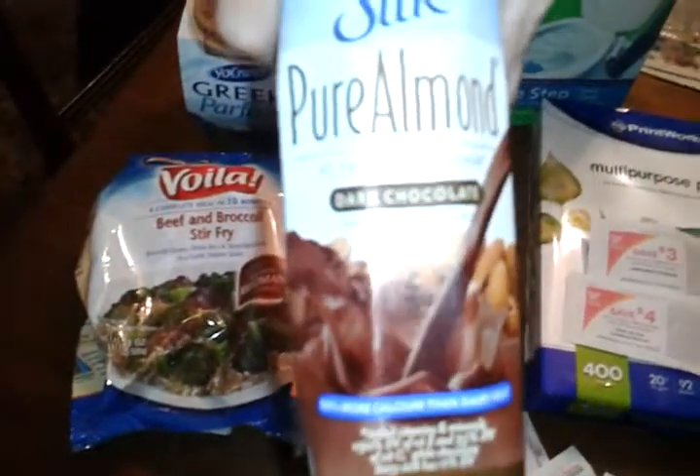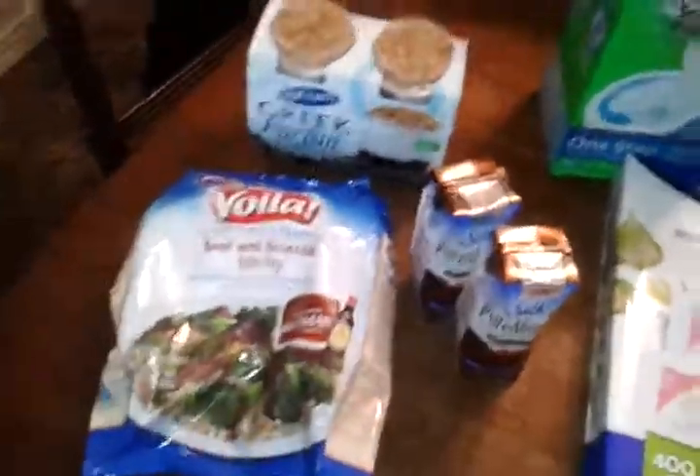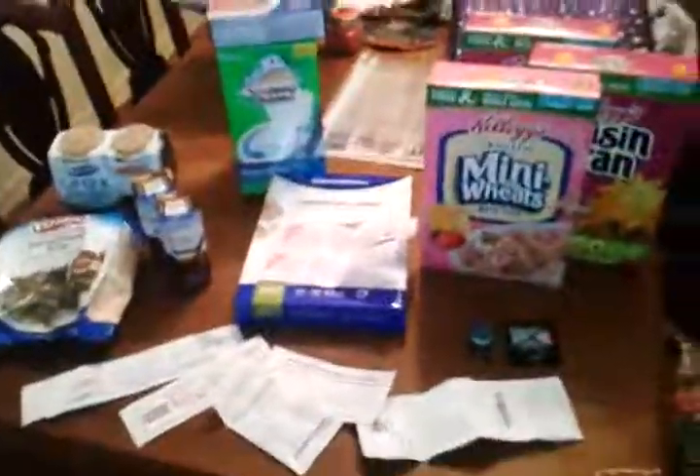This is almond milk — I'm ready to try that because I like soy and almond milk better than cow's milk. Rice milk is good too. But that's my haul for today — thanks for watching, bye!